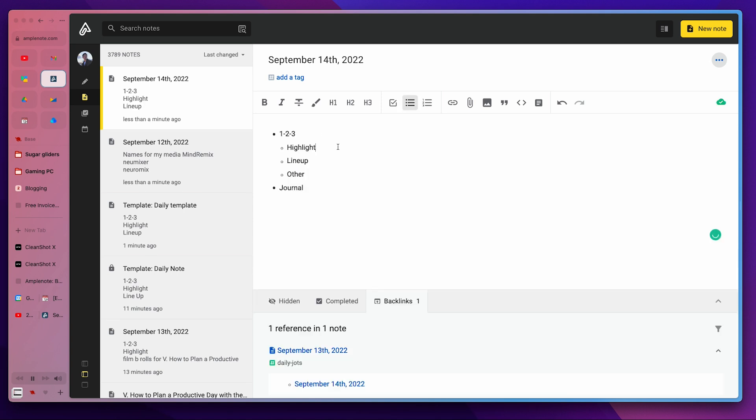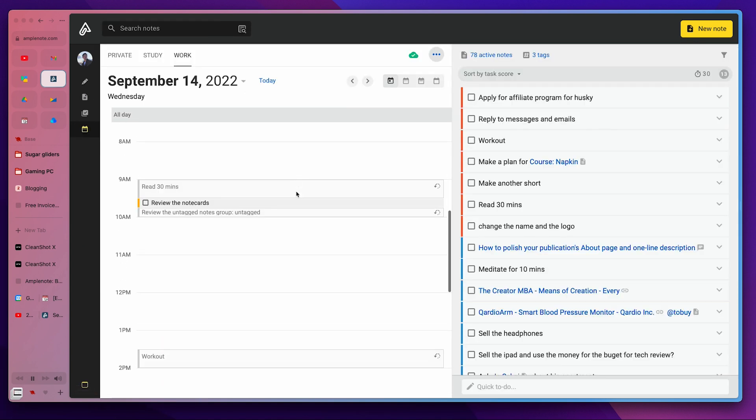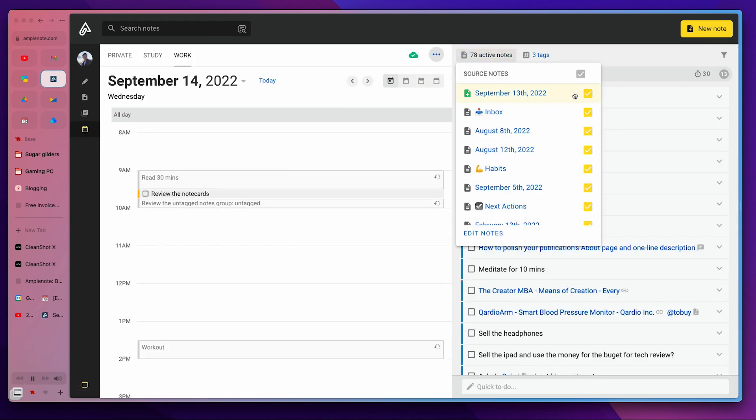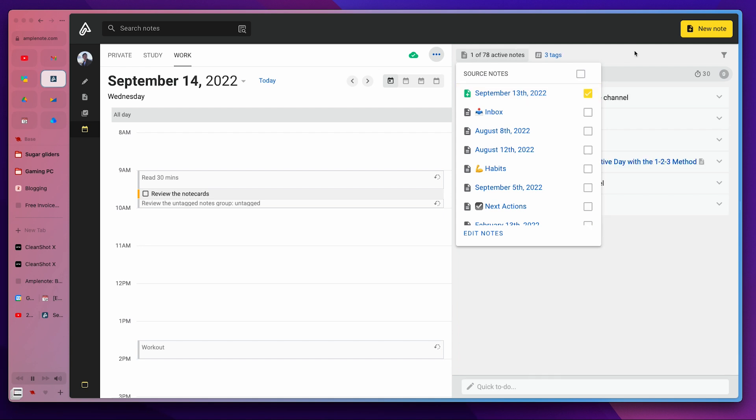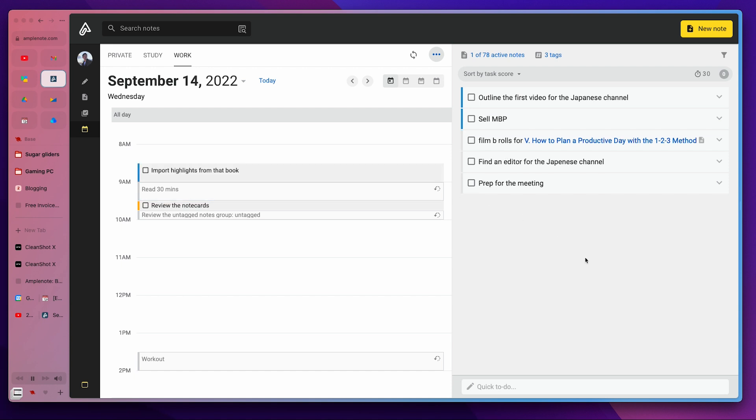Then I make my one-three list. Next, head to the calendar and filter for today's note. Now you just see the tasks for today. And finally, just drag these into your schedule.